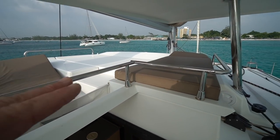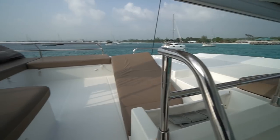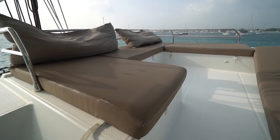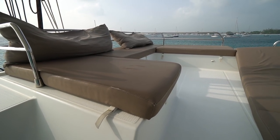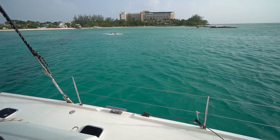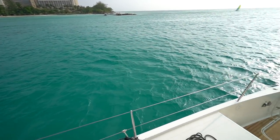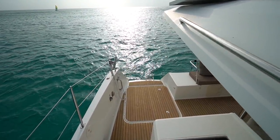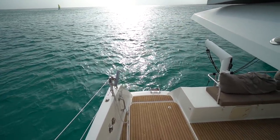You'll see she's got the sunbeds up forward and a nice U-shaped settee aft. It's also got the square top mainsail. We had her out sailing at about 18 knots of breeze and we were absolutely cooking through the water — it was a lot of fun. We were consistently seeing 10 to 11 knots.